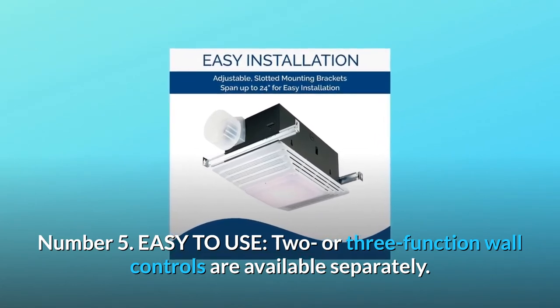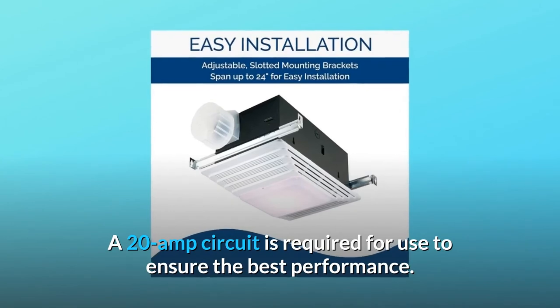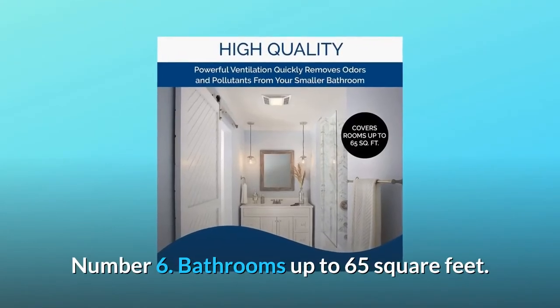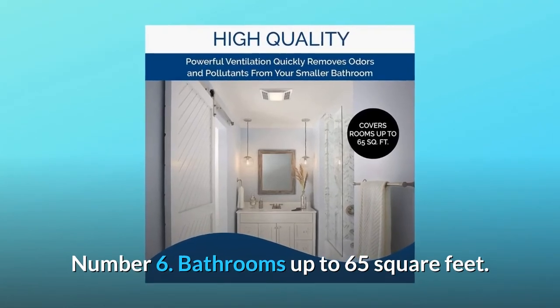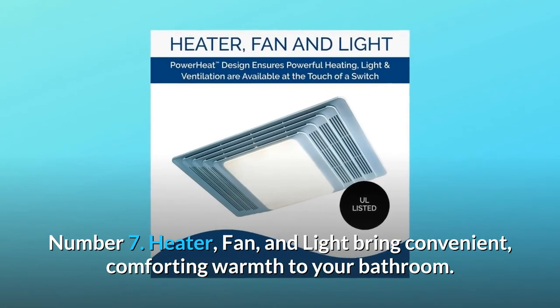Number five: easy-to-use two or three function wall controls are available separately. A 20-amp circuit is required for use to ensure the best performance. Number six: designed for bathrooms up to 65 square feet.